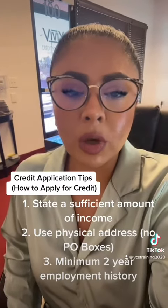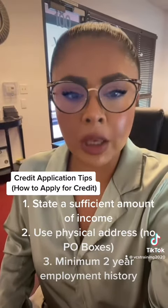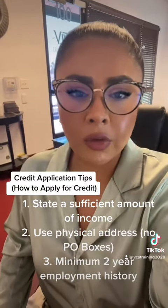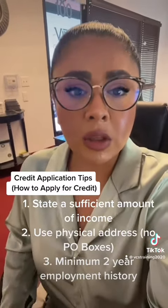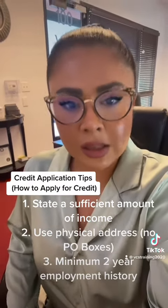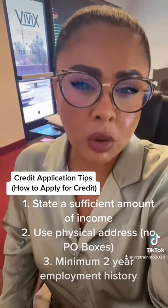Tip number one: you have to list a sufficient amount of income when stating your income on your application. My rule of thumb is to calculate all of your expenses and multiply that number by three — that should be the minimum amount of income you list on your credit applications. Anything less could potentially cause you to be declined because you are not showing a sufficient amount of disposable income.